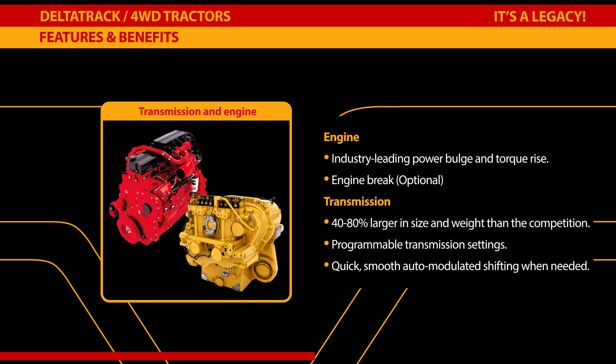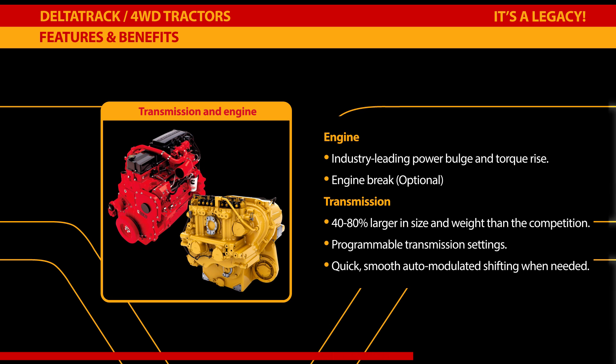The CAT power shift transmissions in Versatile tractors are 50 to 80 percent larger in size and weight than the competition, built to industry-grade specifications. These transmissions provide quick, smooth, auto-modulated shifting and can be programmed for optimum efficiency in a variety of applications.